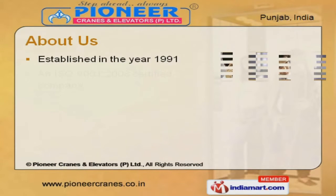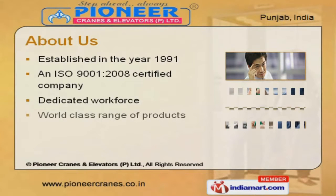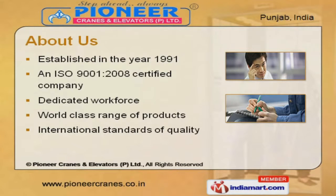We are an ISO 9001-2008 certified company, established in the year 1991. Our dedicated workforce and world-class range make us different from others.